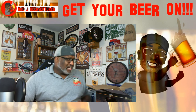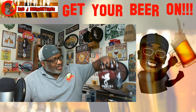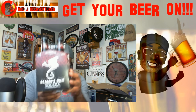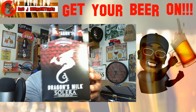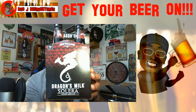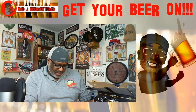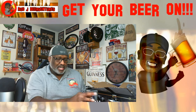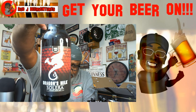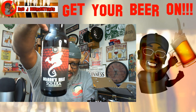I went over to Cincinnati to grab a few beers, and one I was looking for that they still had was the Dragon's Milk Solera. This one just came out I think the last month or two — 10% ABV, a four-pack at $18.99, and it is a barrel-aged ale. Here's a look at one of the bottles with that nice Dragon's Milk logo.